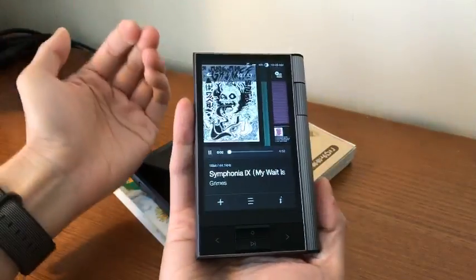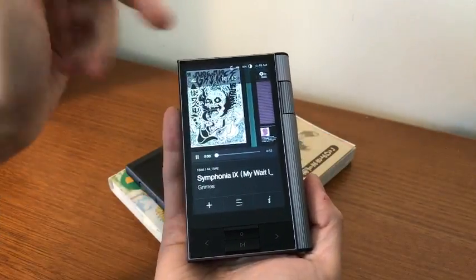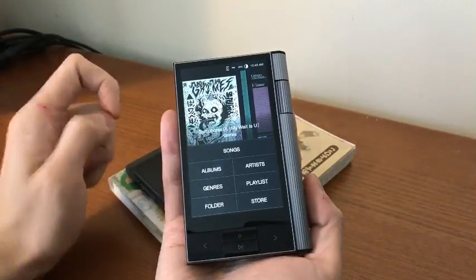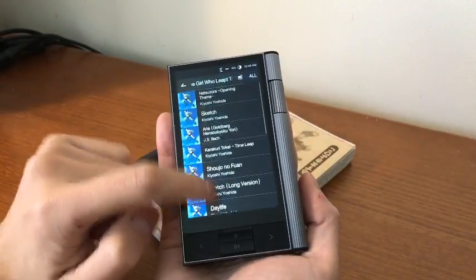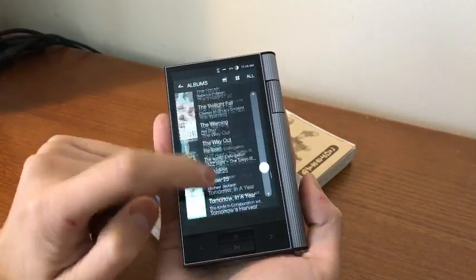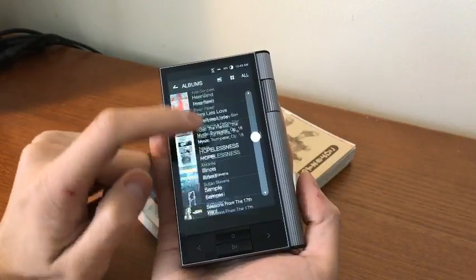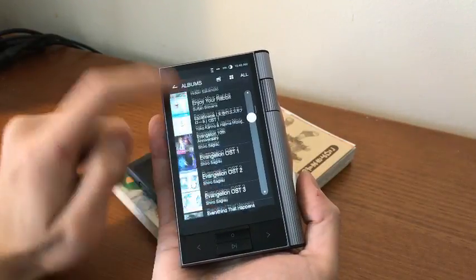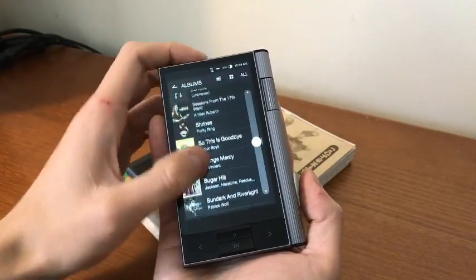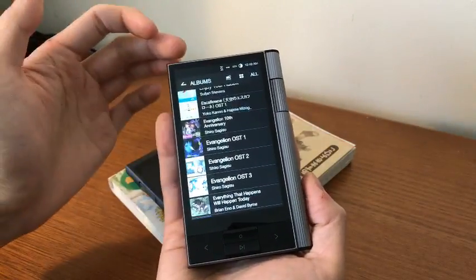Let's talk a bit about the player itself. If you have any questions or comments, please pop them in and I will show you anything you want to know about this player. One thing I can say I like about it: the scroll lag on the player is quite reasonable. It is not 2017 smartphone fast, it's not that responsive, but it's better than my Sony A35. It doesn't really get in the way, which is really nice.